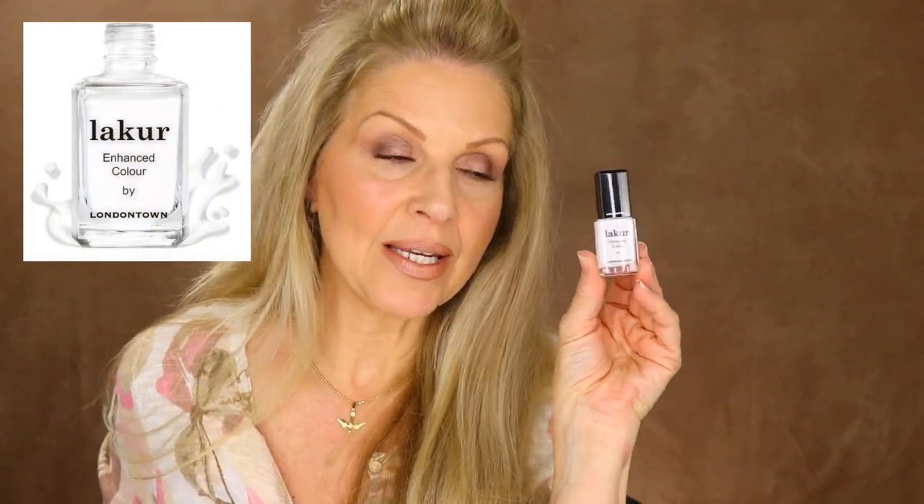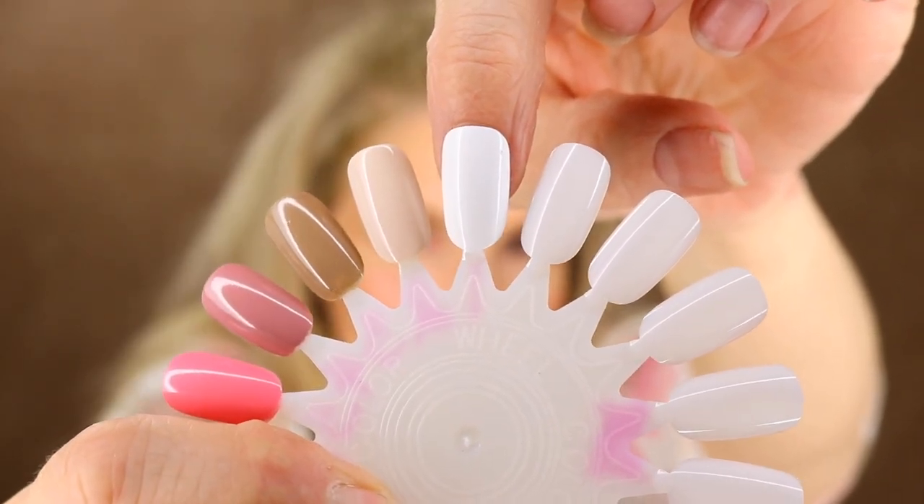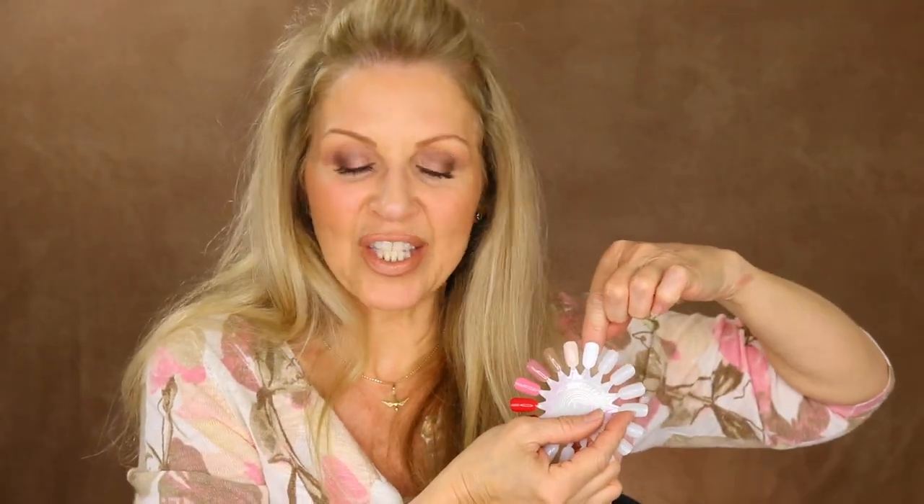So let's get onto the first color — this is Duchess. As you can see in the bottle, it is a beautiful white. One of my most favorite nail polish colors is white; I love white nail polish. If I had super long nails I'd have white on them all the time. This color is so pretty — it's like a snow white but it's not stark. And on the nail wheel, it looks just so pretty. I just love a good white nail polish.